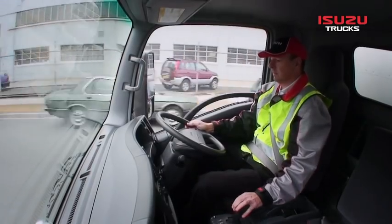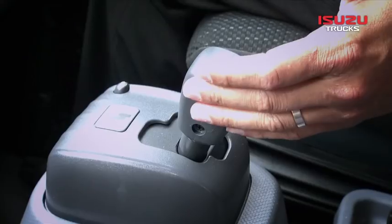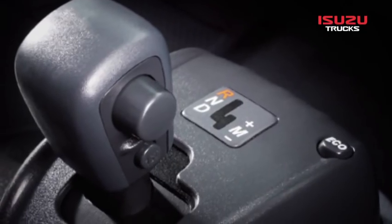The AMT does away with a traditional clutch pedal, instead employing a fluid coupling and wet clutch. It can be left in automatic mode or used as a manual transmission with gear selection via the plus and minus gear selector.